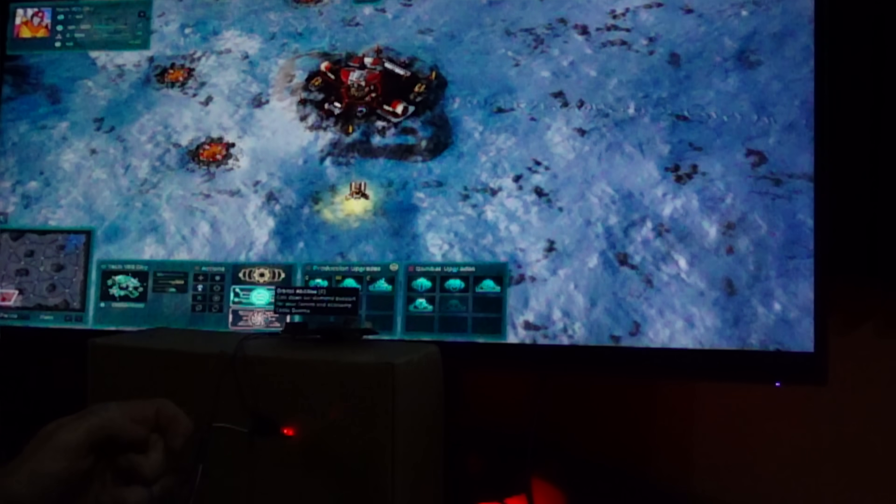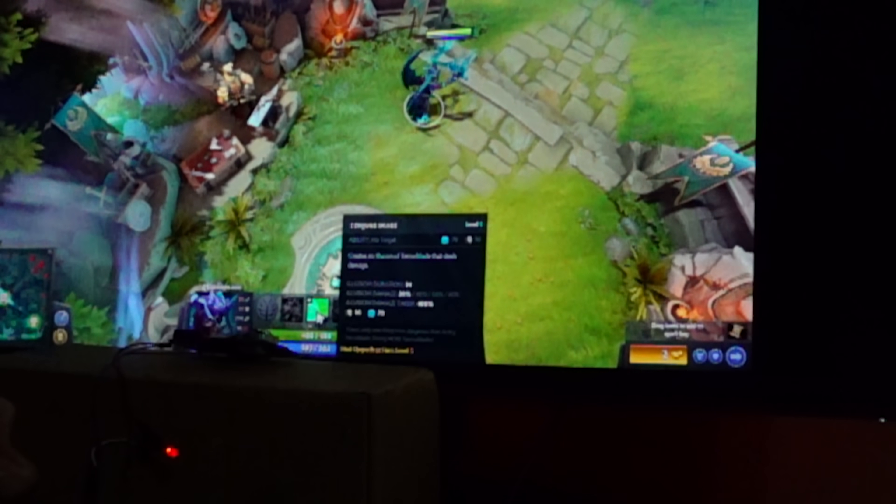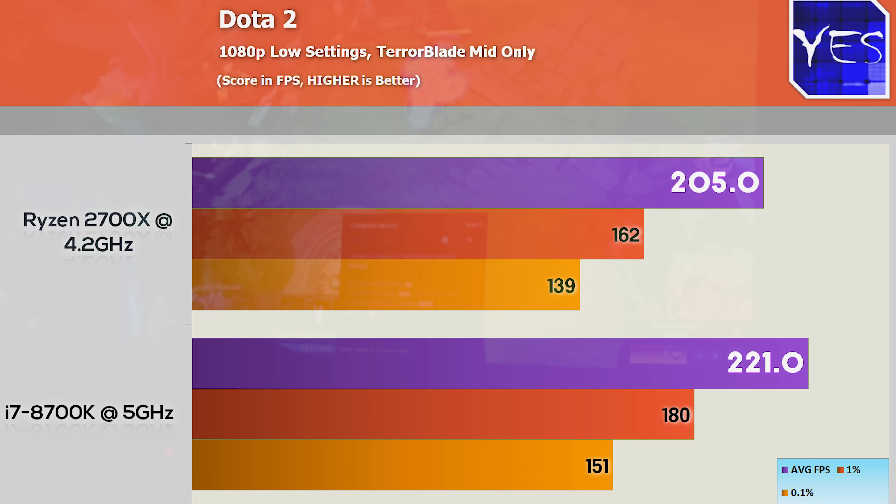Moving over to Dota 2, a very popular MOBA. On the Intel side, the best case was 17 milliseconds, worst case 31, averaging 27.4 milliseconds. On the AMD side, we got 21 to 33 milliseconds, averaging out at 29. FPS in this game also favored Intel, though it wasn't a huge difference. And Dota 2 wasn't as responsive as CS:GO or some of the other titles coming up.